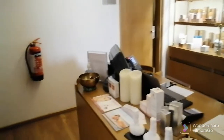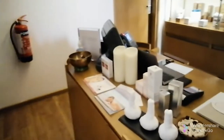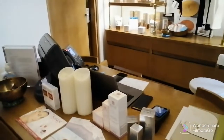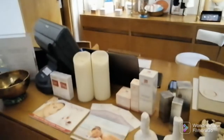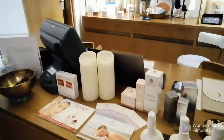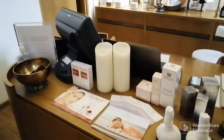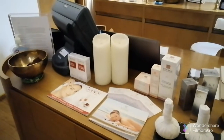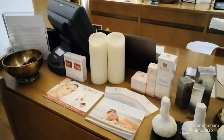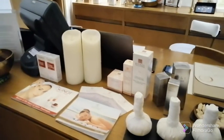Usually when you enter a spa you will hear some music, and of course this means you're inside the spa already. Then there is the reception — you have some computers, working equipment. We set up some flyers with some menus to show that this is a spa.